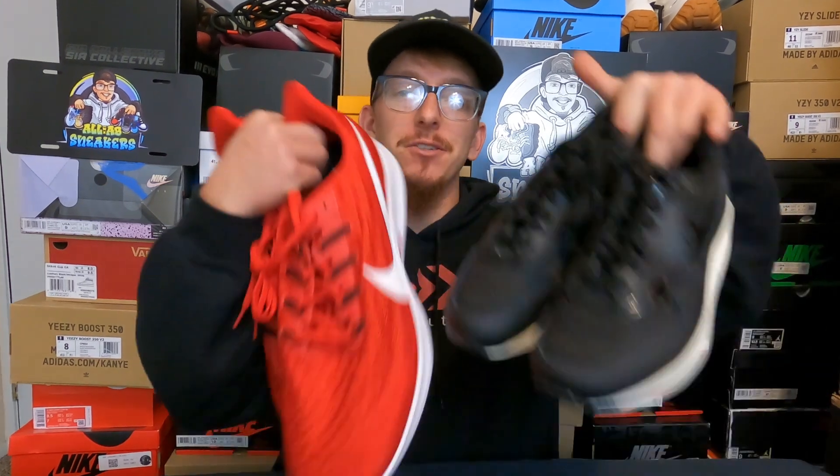What's up guys? Today I'm going to be showing you how to sell sneakers like these from start to finish on eBay. The same tutorial applies to selling hype shoes like the ones you see behind me right now.